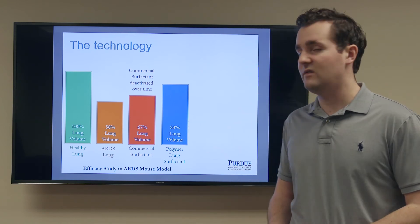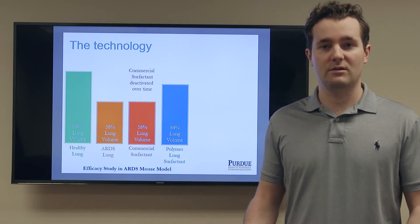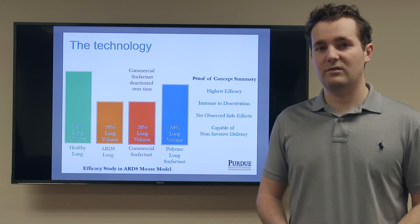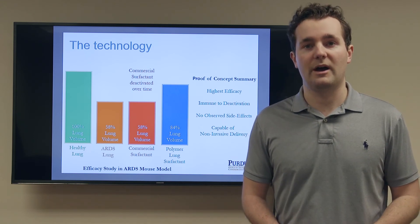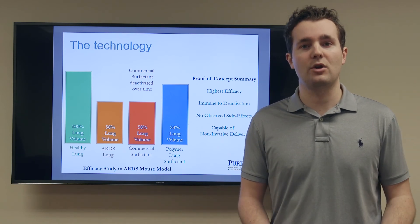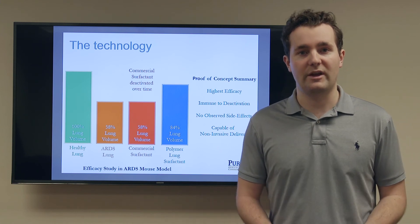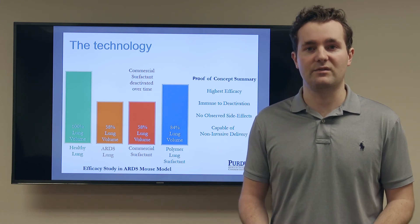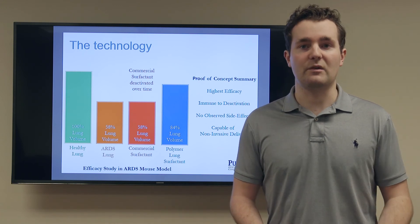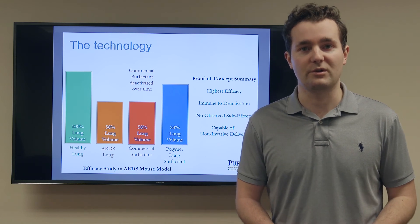Our tests support our belief that we have the highest efficacy product that will not be deactivated by the ARDS deactivation mechanism. We know that our product is safe as we have observed no side effects in the mice we tested. We also have a competitive advantage in providing a non-invasive delivery, which is unique to this area of disease — something that was highly desired by the physicians we talked to during our early customer discovery.